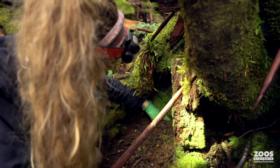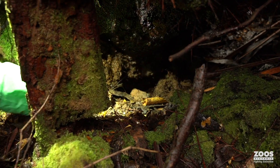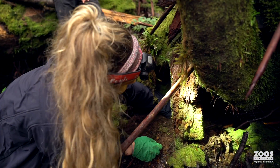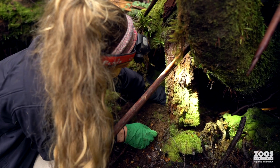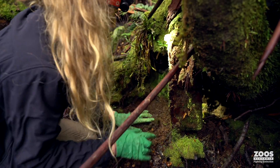There definitely could be a Baw Baw frog in here. There's quite a big hole through the roots of this tree so the frog could definitely be hanging out in there, but it's a little bit too deep for me to be able to find him.